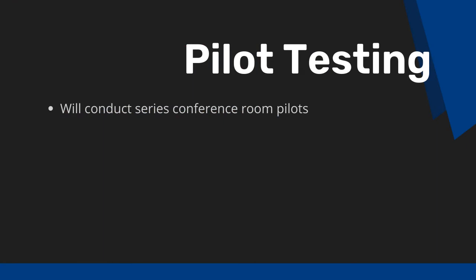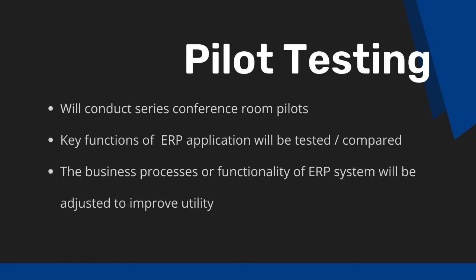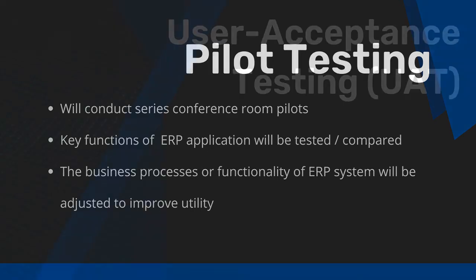We then move on to pilot testing. In conjunction with training, we will conduct a series of conference room pilots. In these sessions, key functions of the ERP application will be tested and compared to the organization's business processes. As needed, the business processes or the functionality of the ERP system will be adjusted to improve the utility of the application.